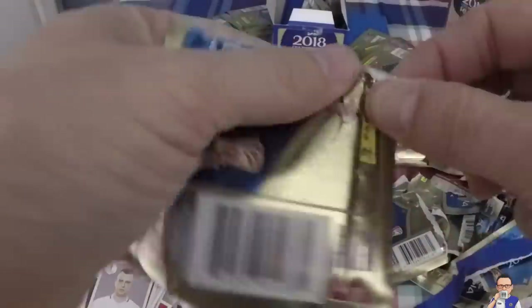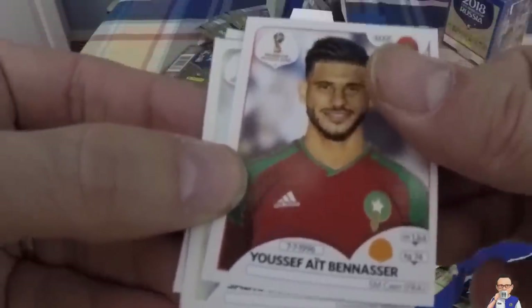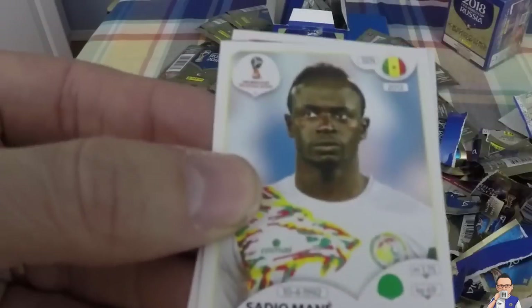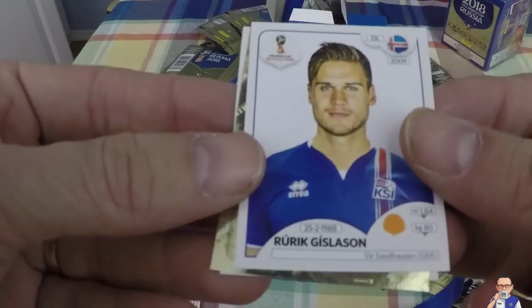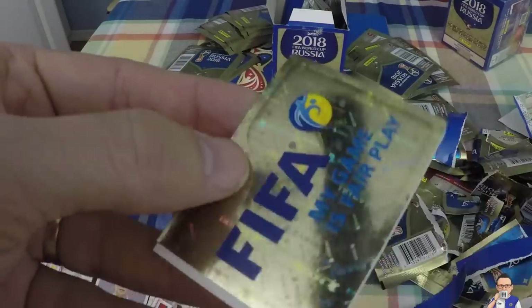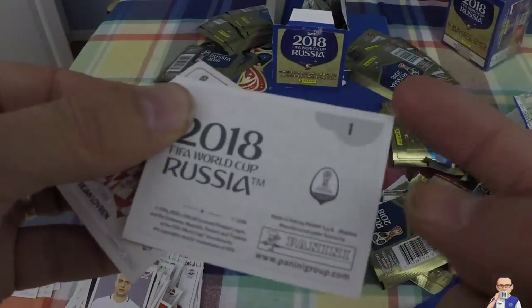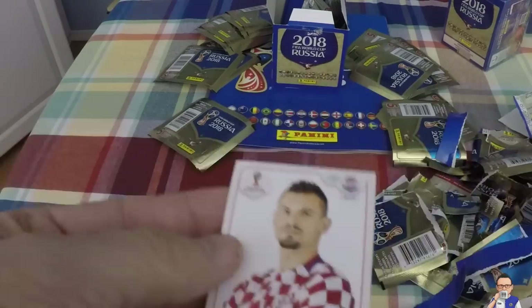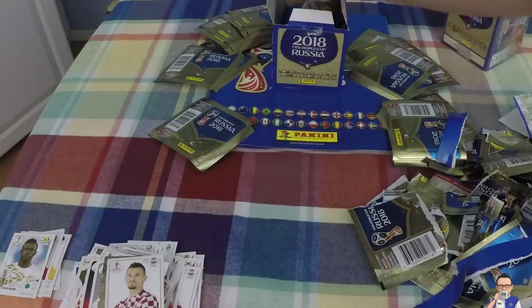Next up as we plow through - looks like there might be a foil in here. Youssef Ait Bennasser, plays for SM Caen in France, also for Morocco. Sadio Mane - daily double, boys and girls. Rurik Gislason, plays for Sandhausen in Bundesliga 2. FIFA sticker - this must be sticker number one. They're always a little bit of a bugger for me to find - so that's number one. And Dejan Lovren, defender for Liverpool.